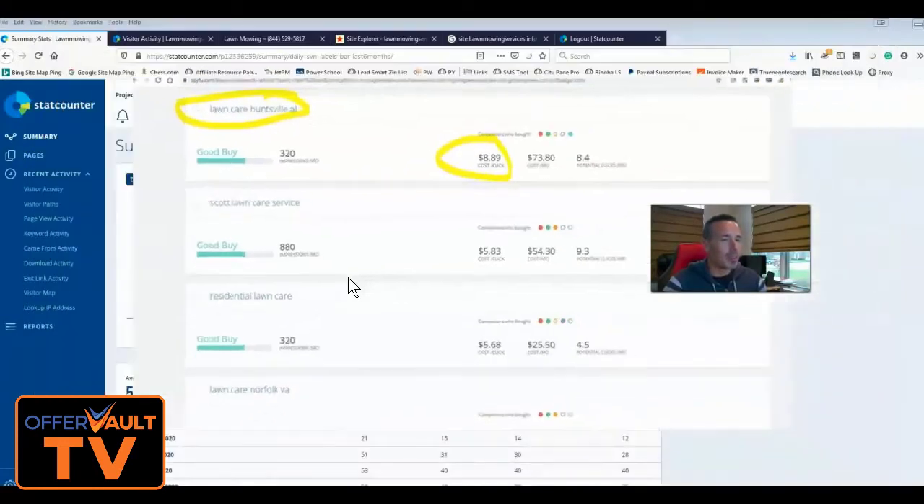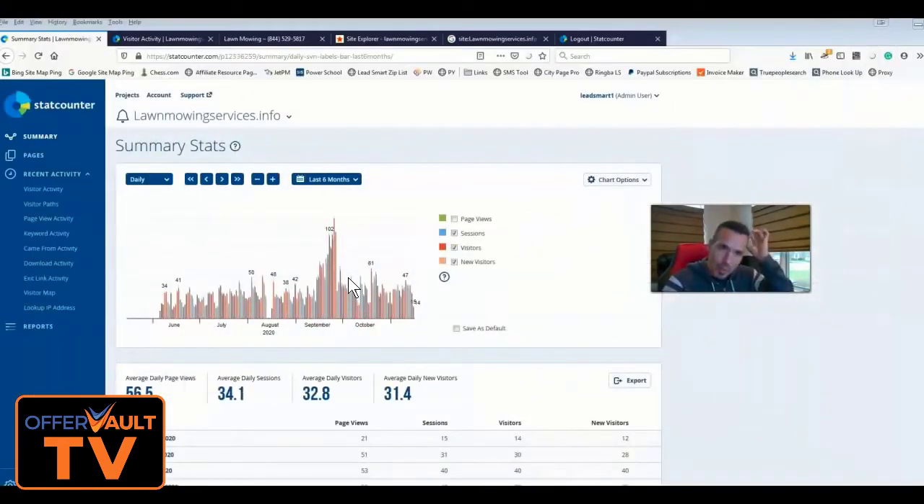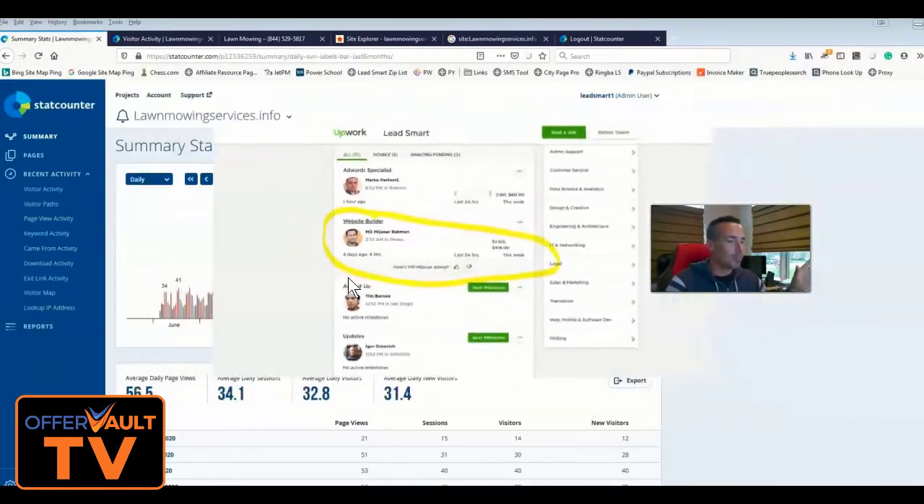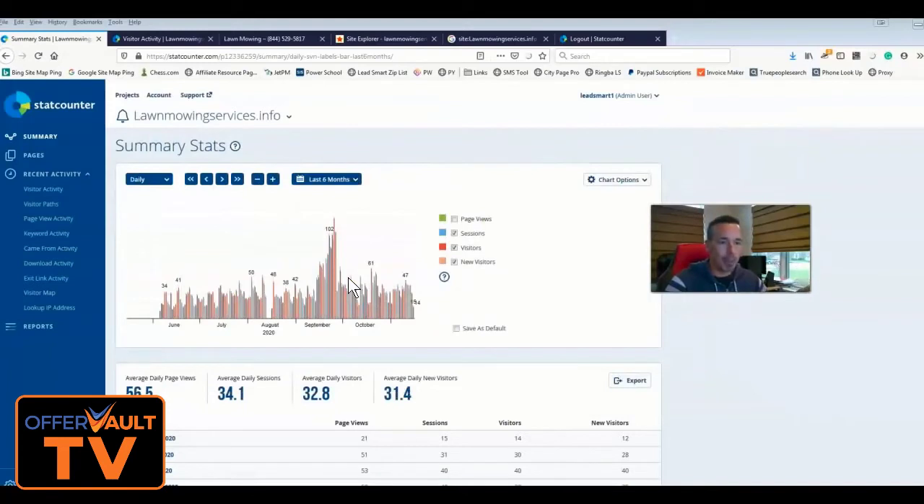A lot of people ask why I'm teaching this. My business has changed — I'm now an affiliate network and doing phenomenally with that. I still have a VA that builds sites, probably 80-90 legacy sites still doing well today, and we're still building 15-20 sites a week. I'm teaching everyone how to build CityPage Pro, Surf Farm, and SurfShaker, how to rank, and how to monetize that traffic with Lead Smart.